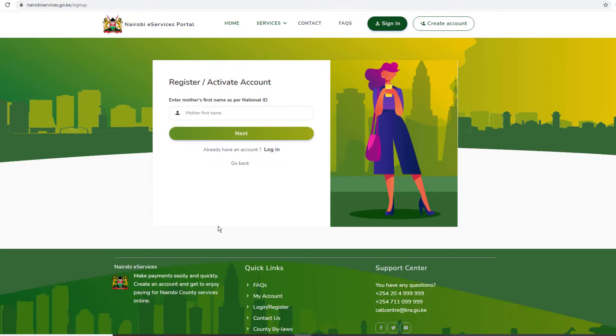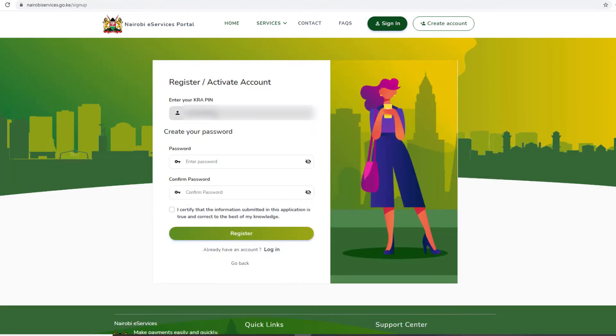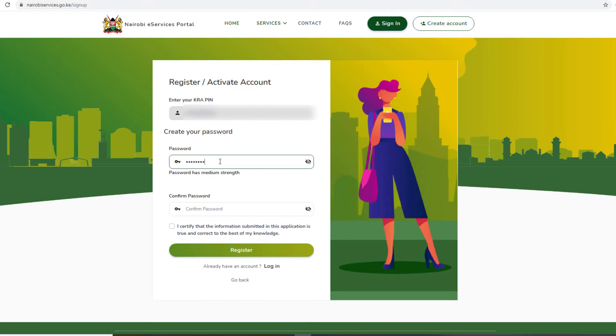As an individual, you'll be required to enter your mother's first name as per the ID. I guess this is aimed at locking out fraudulent users who may attempt using other people's credentials to sign up. Next, enter your KRA PIN and click register. On the new screen, create a password and check on the small box to complete your sign-up process. From here, you can proceed and choose the service that you're looking for.